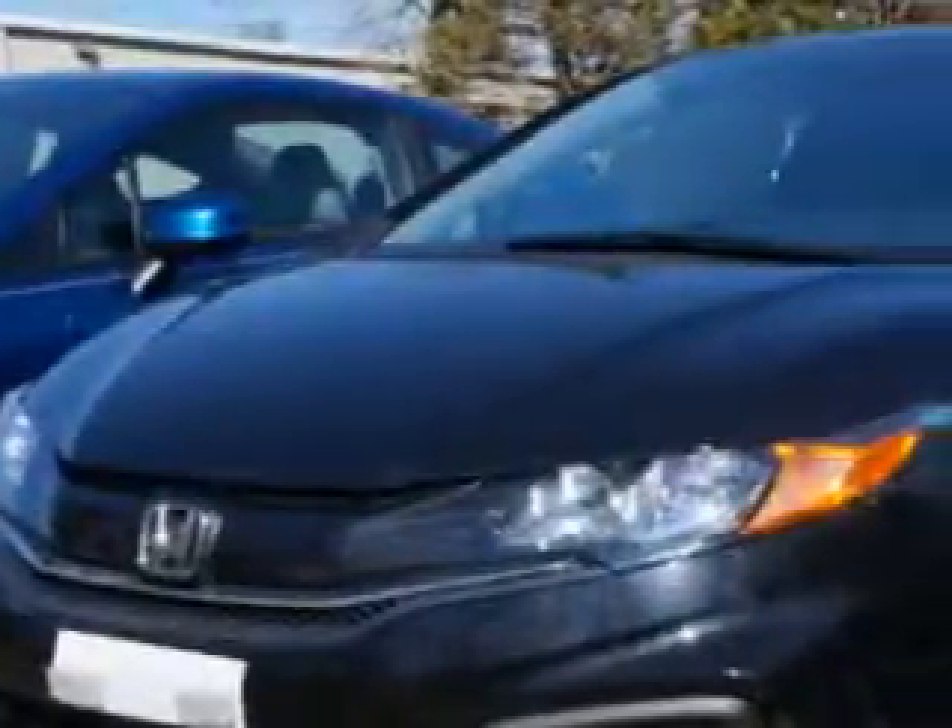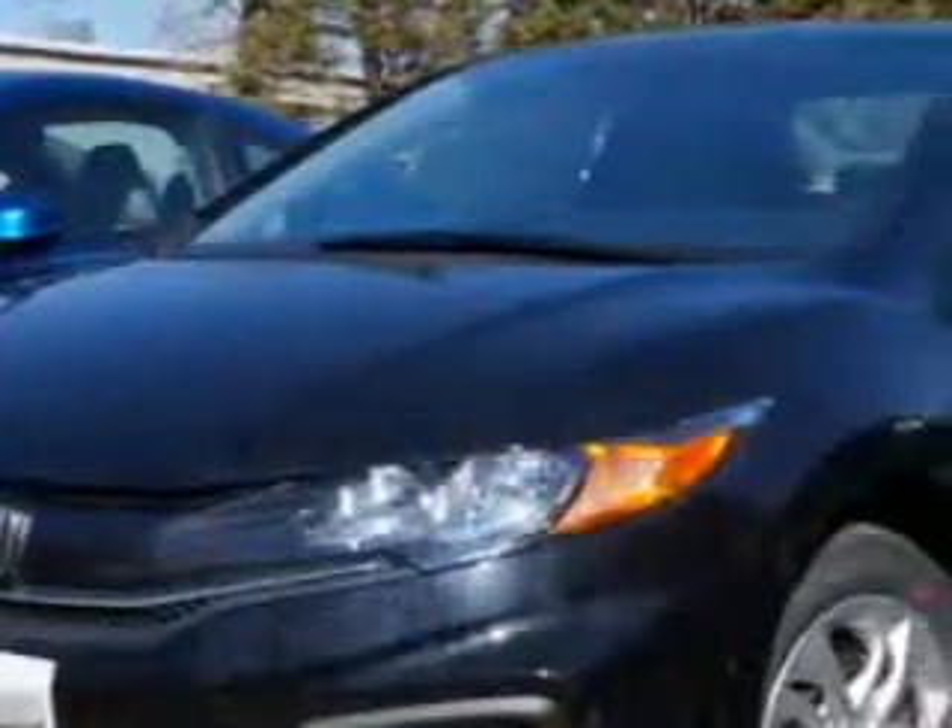Check out this Crystal Black Pearl 2014 Honda Civic Coupe LX, equipped with a 4-cylinder engine. Enjoy this great car with features like halogen headlights, auxiliary audio input with iPod-iPhone integration, ambient lighting, remote anti-theft alarm system with engine immobilizer, and rear-view camera.